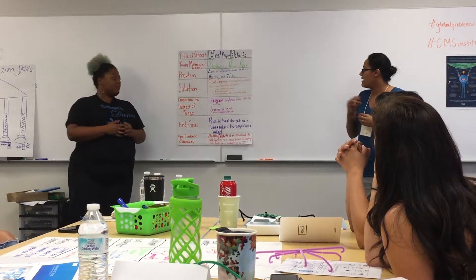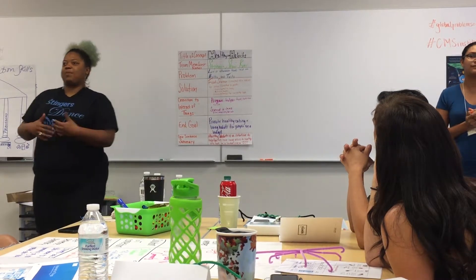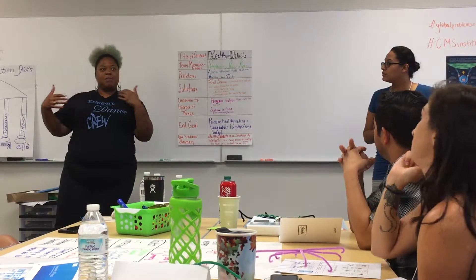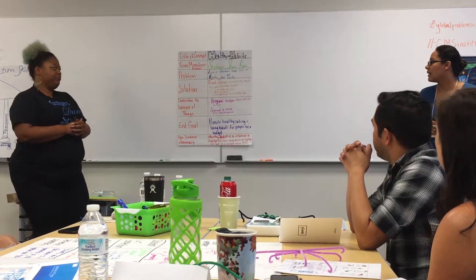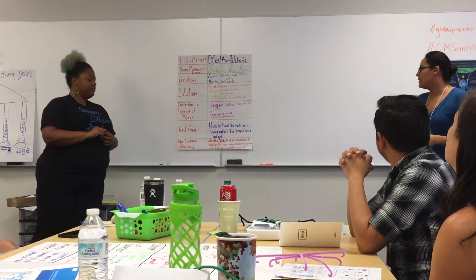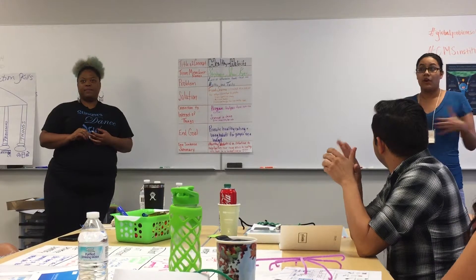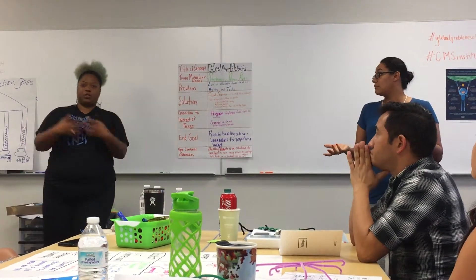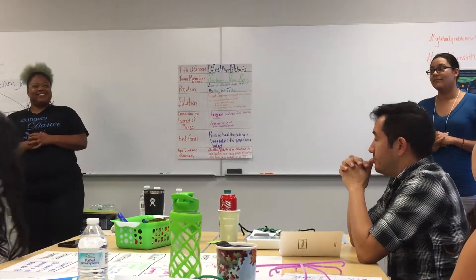Our end goal is obviously to promote healthy eating habits and healthy living habits. If we can start with the parents or start with the children, and just make it a community way of creating a healthy living lifestyle. Healthy Habits is a solution to help our families have easy access to healthy, tasty, affordable foods in their area and within their own particular budget, because you know your budget more than anybody else. Thank you.